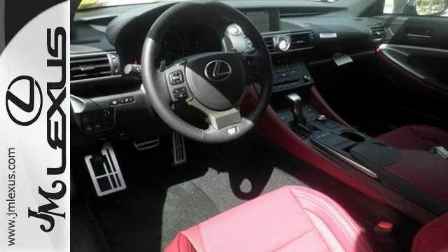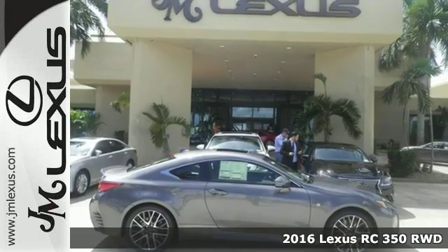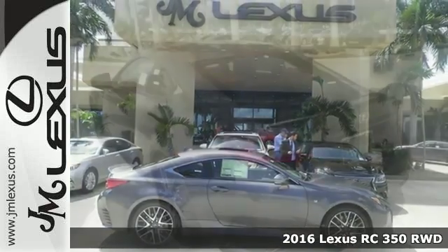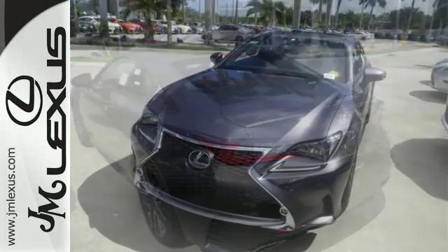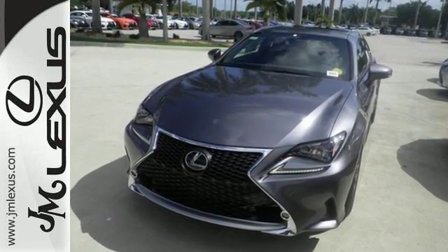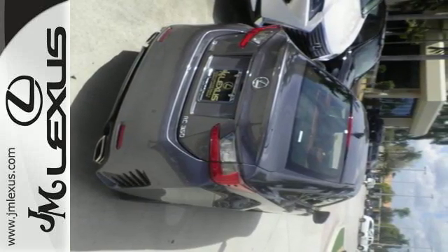It's a 2016 Lexus RC350. Eye-catching design, heart-racing performance — this dynamic coupe was designed to be a treat for the senses. Take a breath and fasten everything, because the wide and low stance of this RC350 make this the perfect sports car for you.